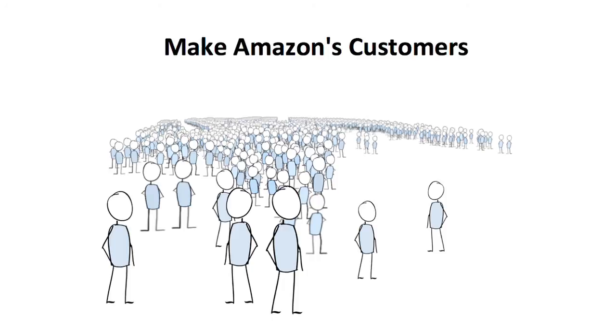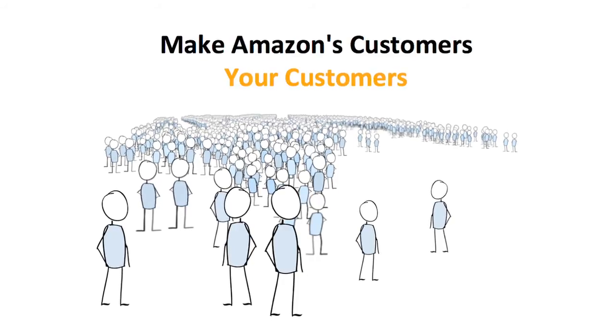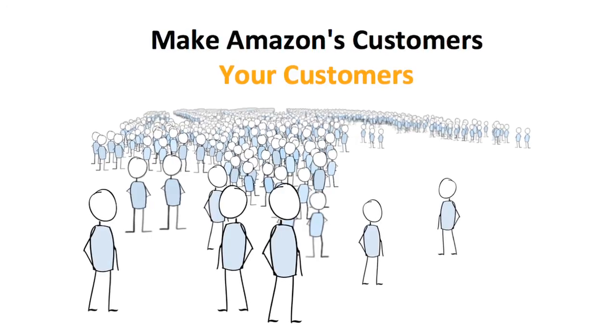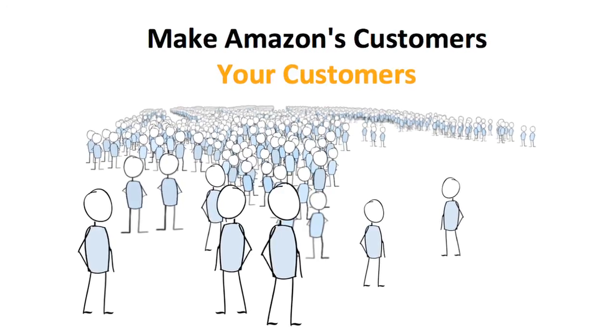We would like to make Amazon customers your customers. Login and Pay with Amazon enables your customers to sign in, have a personalized experience, and then check out with a single login.